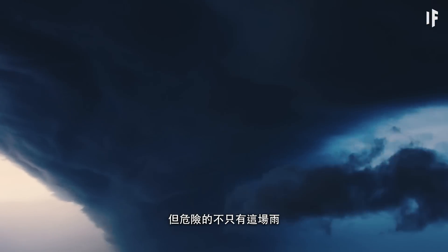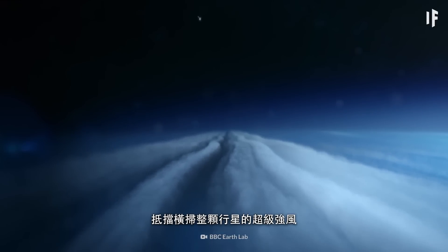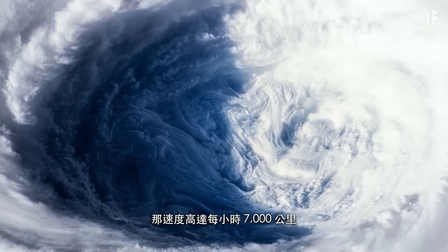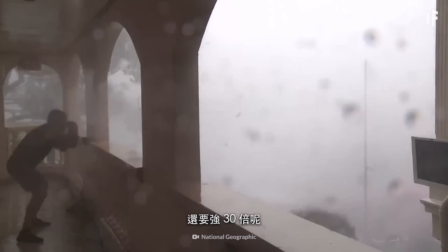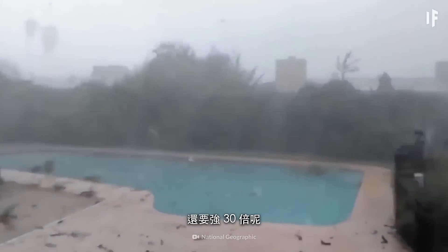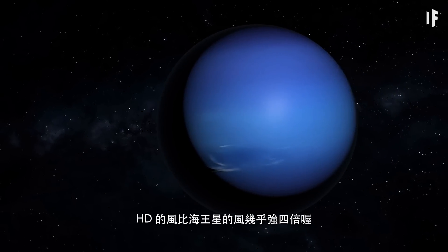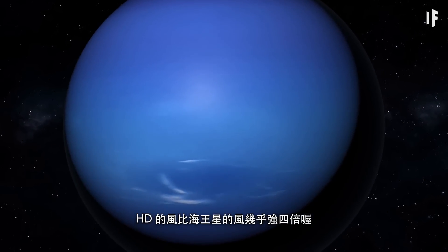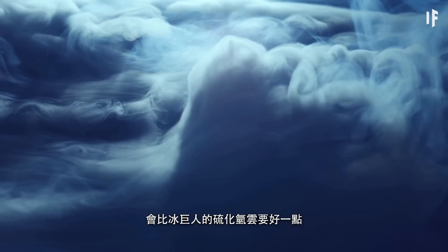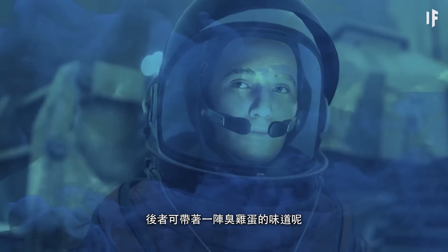You'd need to be ready to brace yourself against the extremely powerful winds that you'd find sweeping across the planet. With speeds up to 7,000 km per hour, these gusts are almost 30 times stronger than even the most powerful Category 5 hurricanes on Earth. Compared to the strongest winds on other planets in our solar system, HD's winds are almost four times stronger than those on Neptune — though they might smell a little better than the ice giant's hydrogen sulfide clouds.